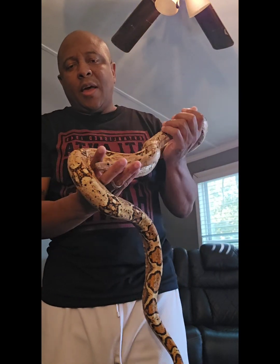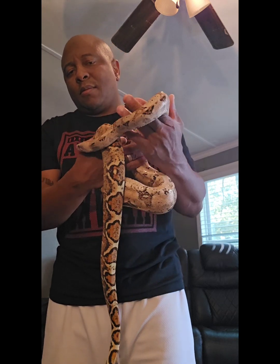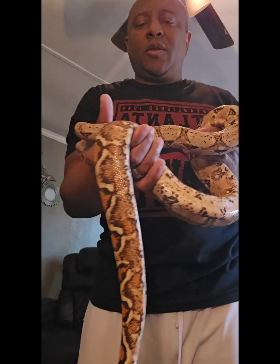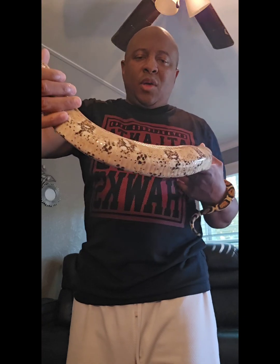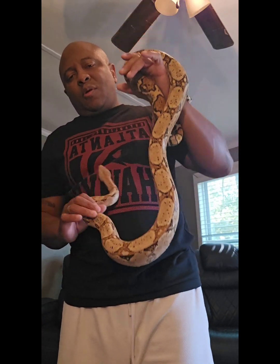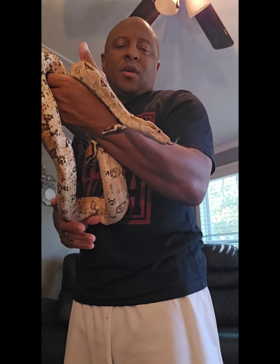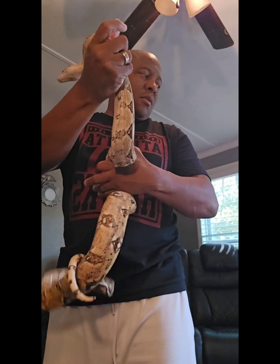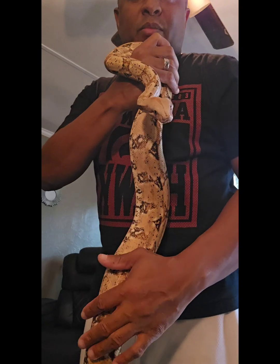This here is Apollo. He's my hog island boy — he's the only locality that I have. He's another 2020 baby. He's not going to be as big as the others because he's a dwarf boa; his maximum length is probably going to be about four and a half to five feet. And yep, this is Apollo my hog island.